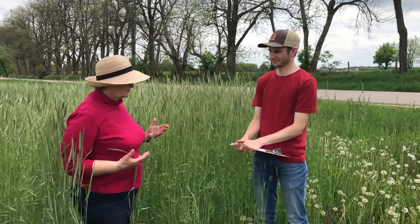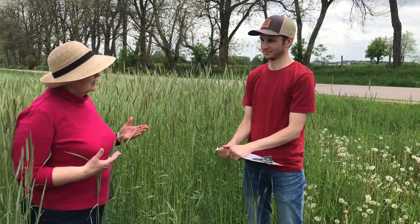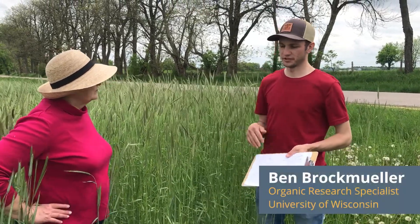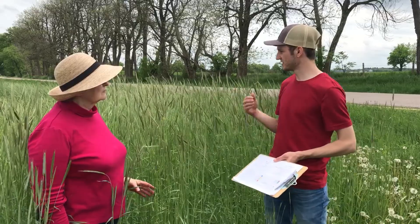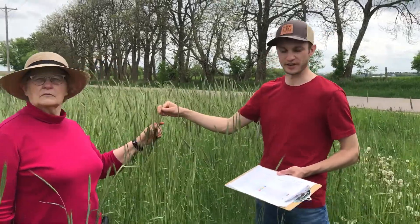Tell us about this rolling crimping and what you're looking at to help advise farmers on how to better do that. So we've planted rye here and we're planning to plant soybeans using a roller crimp system. We'll be roller crimping once we get to the anthesis stage, which we can see behind us is just starting to get there with the anthers coming out.